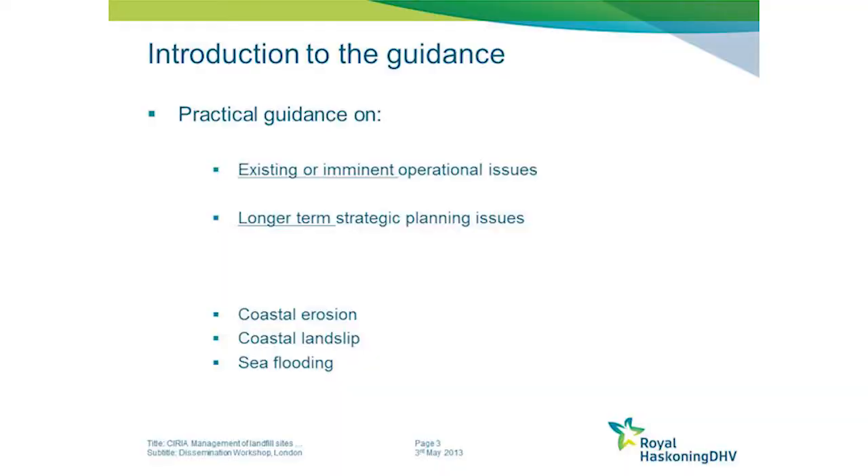The guide itself is really focused on coastal, estuarine and harbour settings, and as such deals with issues of coastal erosion, coastal landslips and sea flooding.